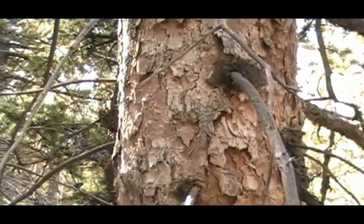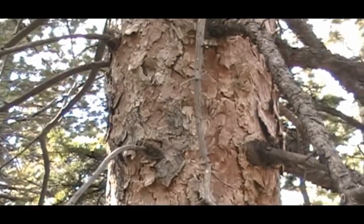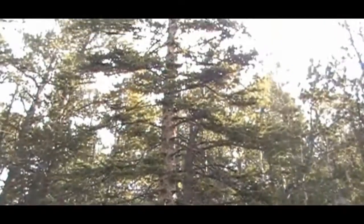The bark on the Engelmann spruce is reddish-brown to a purplish-brown color, with thin scattered scales as the tree matures. The growth form is pyramidal in shape, with a dense crown.